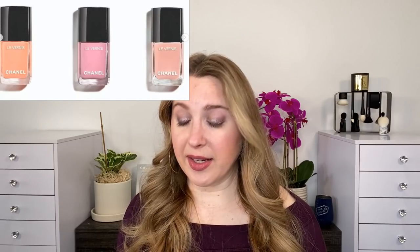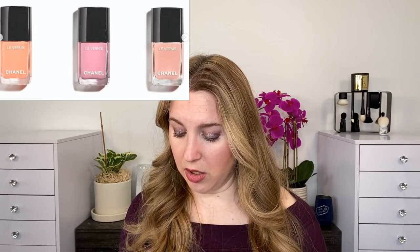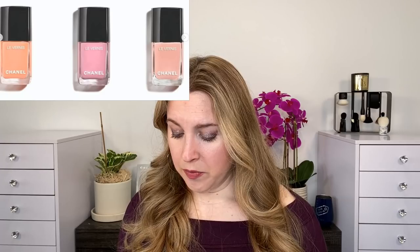There are also three nail polishes and they do look really pretty: 919 Utopie, 921 Evanescence, and 923 Omerique. I think they look pretty, but honestly I have so many nail polishes I'll probably pass on those. So again, for me the big thing from this collection is going to be the Camellia highlighter.